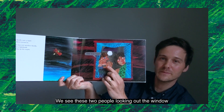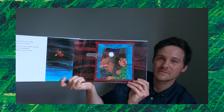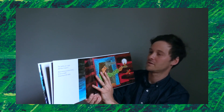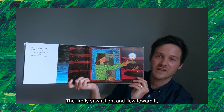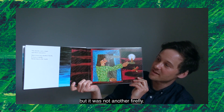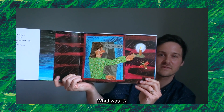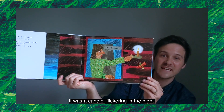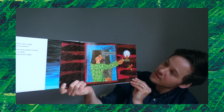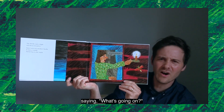You see these two people looking out the window and one of them is saying, "Hear that noise." The firefly saw a light and flew toward it, but it was not another firefly. What was it? It was a candle flickering in the night. And now we see a person looking out the window saying, "What's going on?"